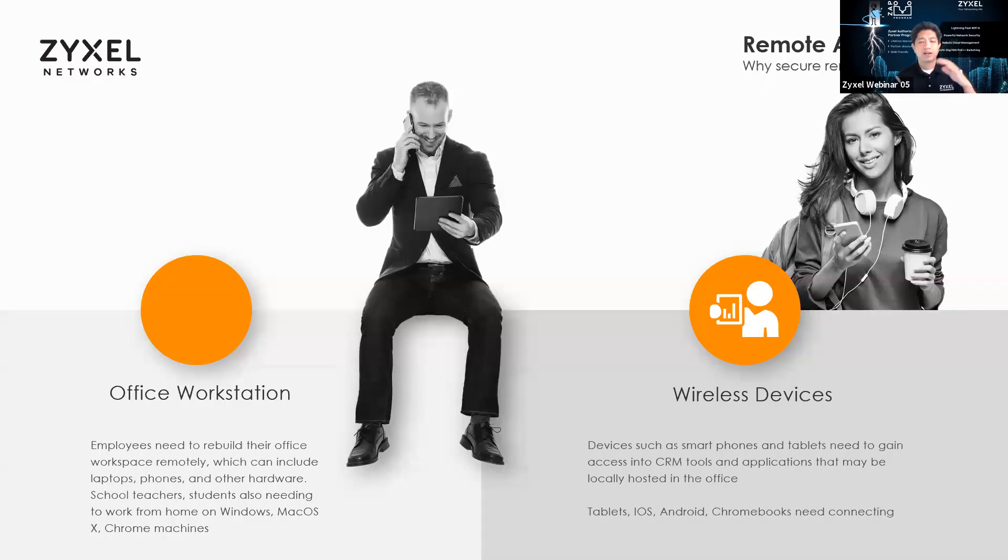Why do you want remote access? We're moving the entire workstation — everybody has to rebuild their office workspace. All of the monitors, people took monitors home from the office. They took their POE phones, they installed soft phones, they took their laptops home — any kind of hardware they would have needed to work normally in the office, they had to take home. But that also needed connectivity back to the office somehow, or maybe into the cloud.